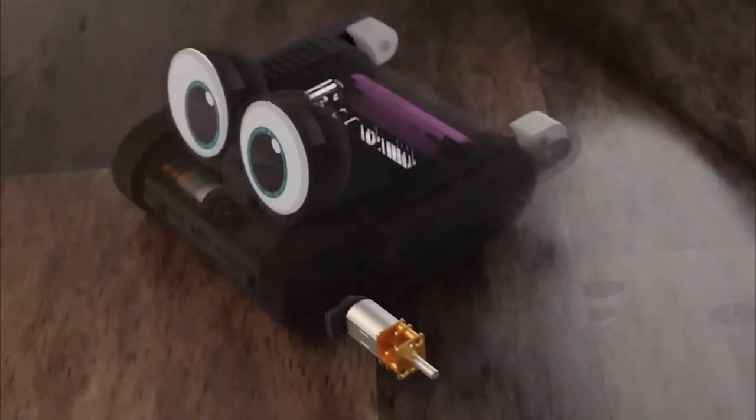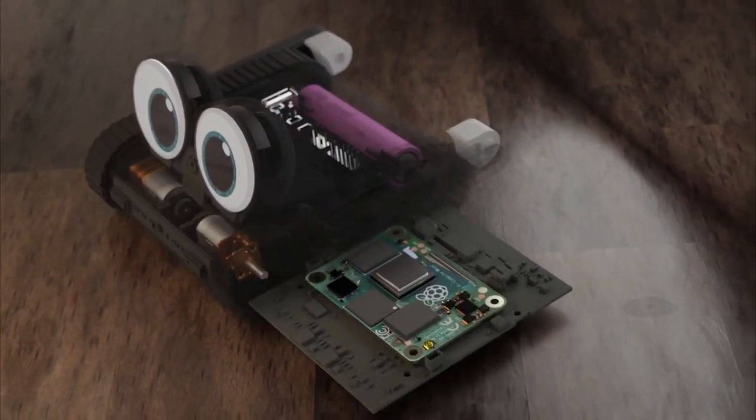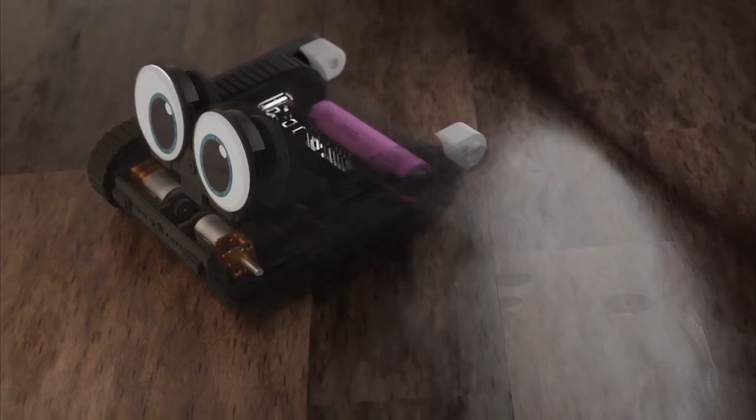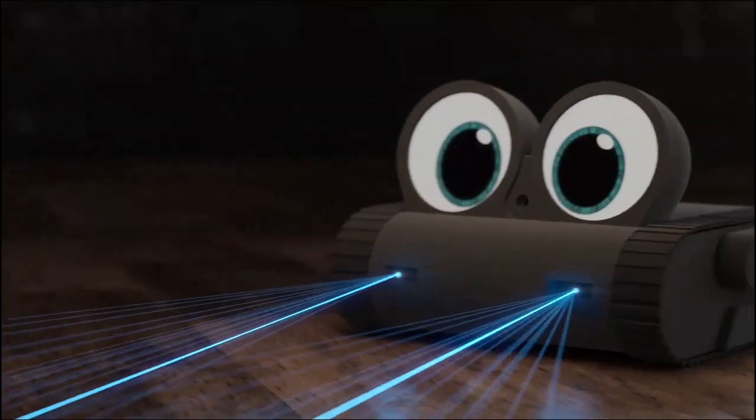And that's not all. Dolly is also the first hardware-upgradable robot with a flexible electronic design that opens up a world of possibilities. Make it even smarter, faster, or give it new abilities — the choice is yours.